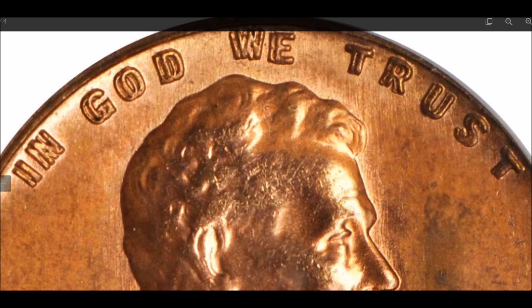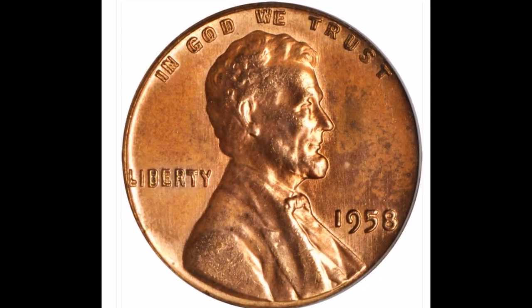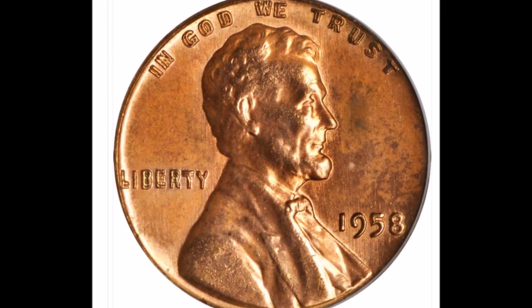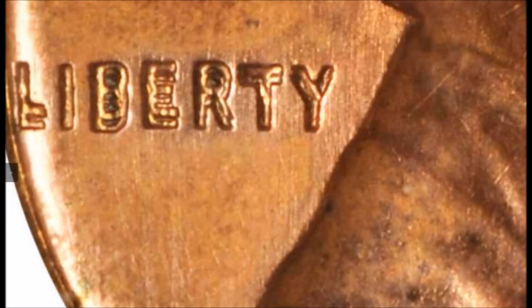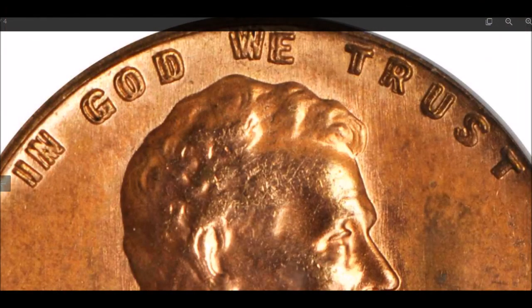There are only three of these in known existence. This is a super rare, very strong, extremely popular double die, but because of its extreme rarity, not too many people seem to know about it. A lot of books like Cherry Pickers and other publications do include this variety, but because of how rare it is, people will often not look for it or just overlook it. This is a naked-eye visible variety, so you do not need a jeweler's loupe to see it — you can see this with the naked eye.